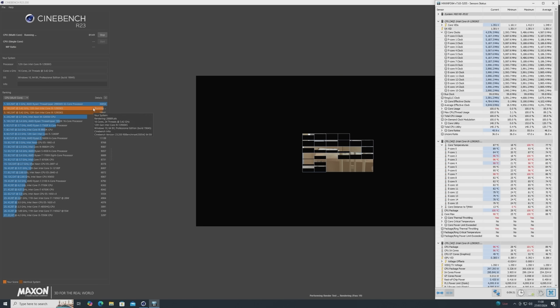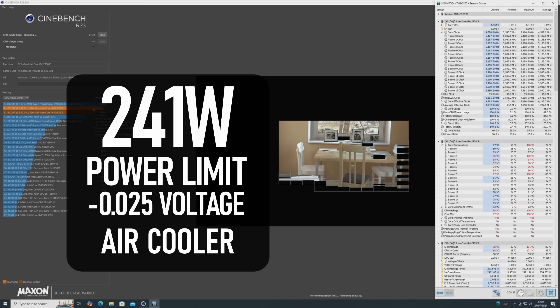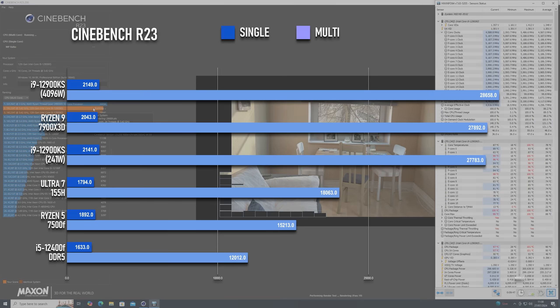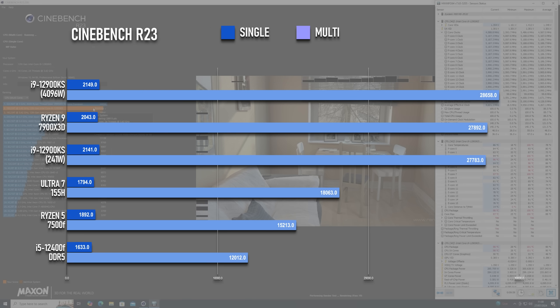As a result of all this testing, I decided to run benchmarks with two setups: the air cooler tested with PL set to 241 watts, and the AIO with PL maxed out — both with a minus 25 voltage offset. The result in Cinebench with the AIO is the highest I've seen from any CPU so far, with the air results coming in a few points behind my next best result, the Ryzen 9 7900X3D.